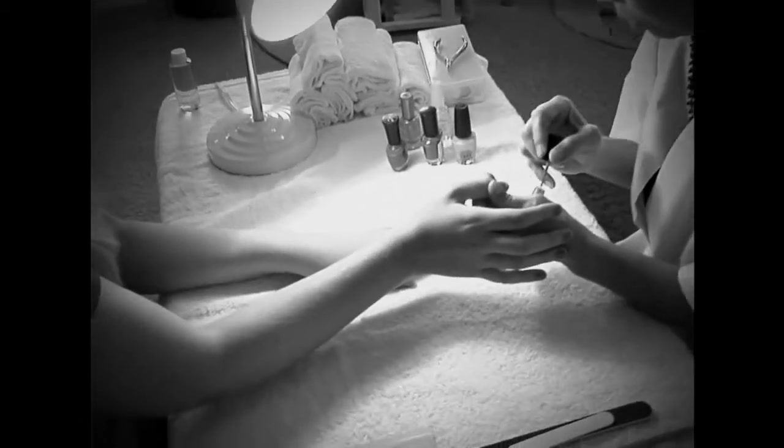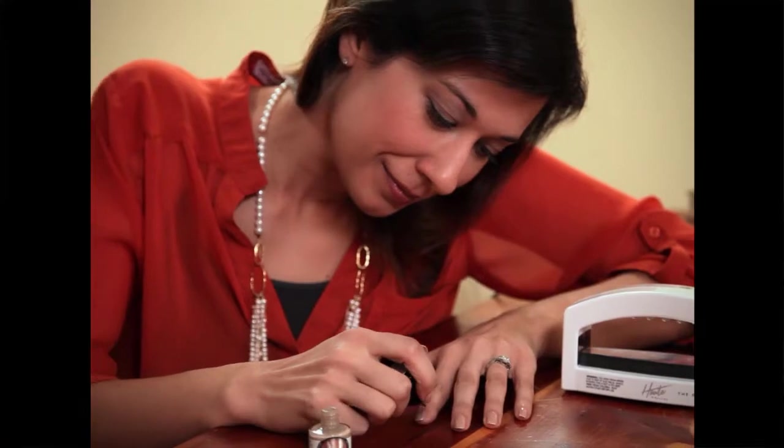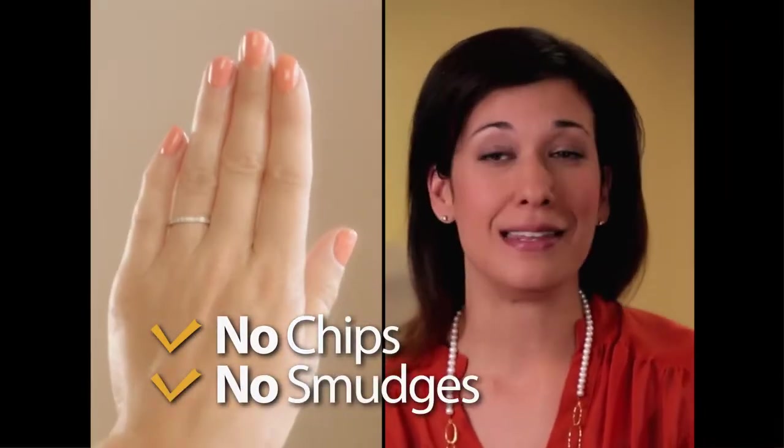And compared to getting regular manicures, Hot Polish is the affordable way to get gel manicures. With Hot Polish, I have carefree nails. I can go play with my boys, I can get my hands dirty, I can even do dishes. No chips, no smudges, nothing.